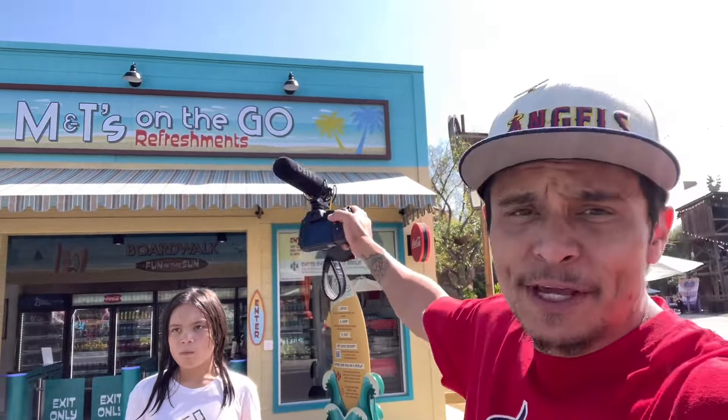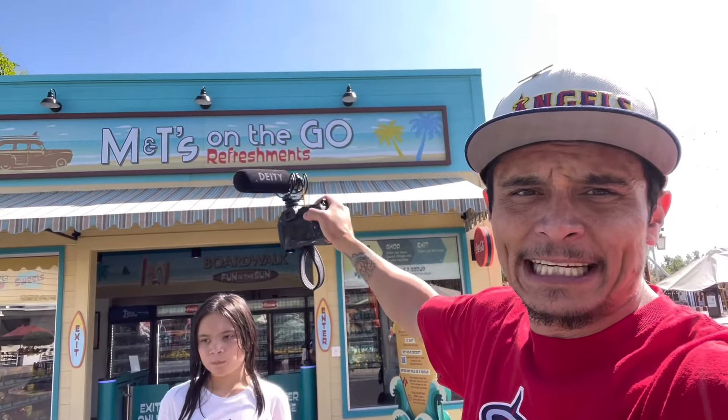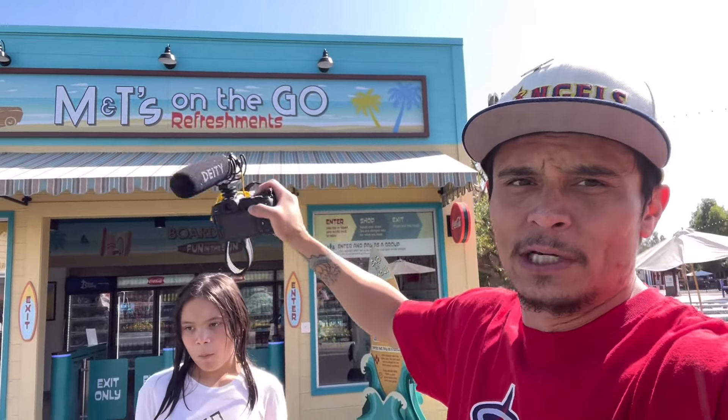What did you think about M&T's on-the-go refreshments? I really liked it because all you have to do is pay right when you walk in, then grab something that you want, walk out, and it's charged to your credit card. Really easy, and they have a pretty good variety in there. So if you're here at Knott's Berry Farm and you're looking for something quick and easy on the go, definitely check out M&T's on-the-go refreshments. That's going to be it for this quick little video. You guys have a great day, and we will catch you next video.